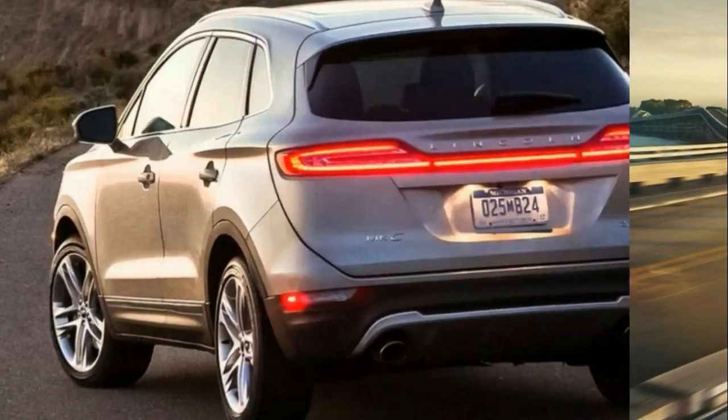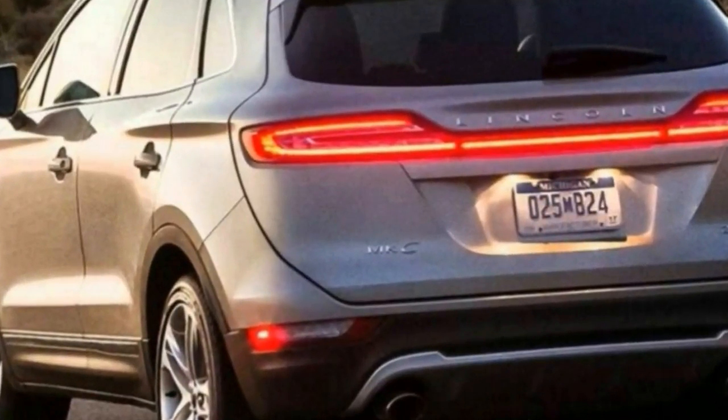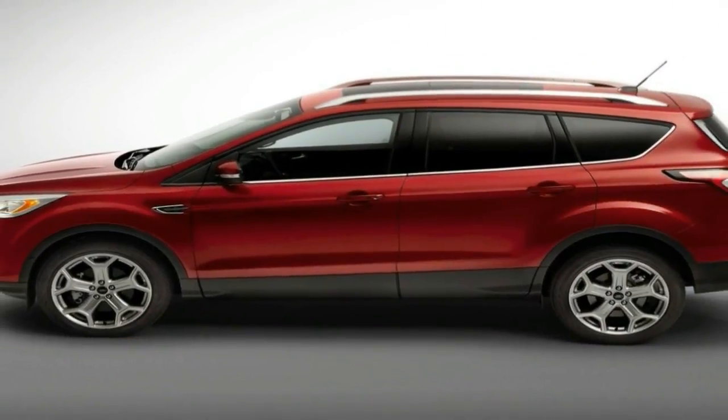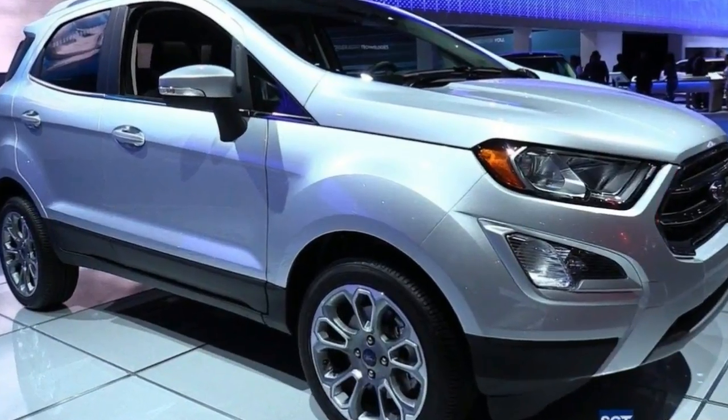The Titanium also includes leather-trimmed seats, heated front seats, push-start ignition, remote engine start, SYNC 3 with unique hybrid content and an 8.0-inch touchscreen, and a 9-speaker Sony audio system with HD radio.